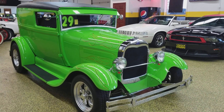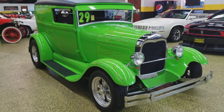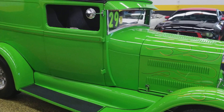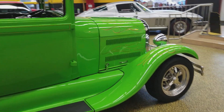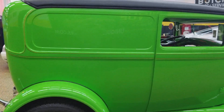This thing sounds incredible — it's got Flowmasters on it, powered by a 350 small block Chevy paired up with a Muncie four-speed transmission. It is a steel body car with glass fenders and running boards on it.